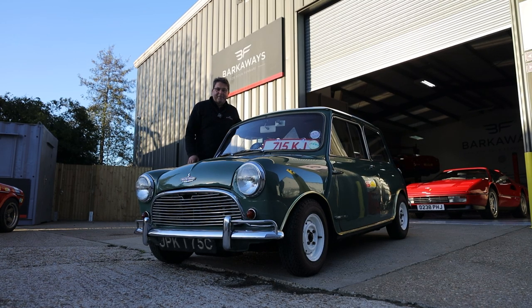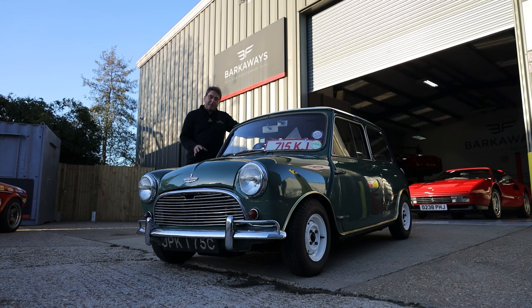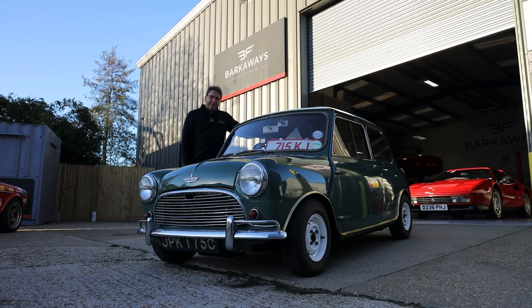You never quite know what's going to happen next round here. The phone rings and here we are with the Mark 1 Cooper S. We've always got a soft spot for these, we all love them. Before we get into too much detail on this, I think we need to go for a little ride.